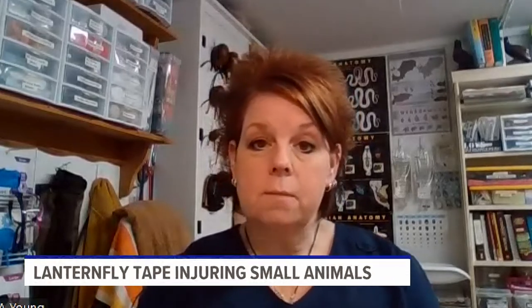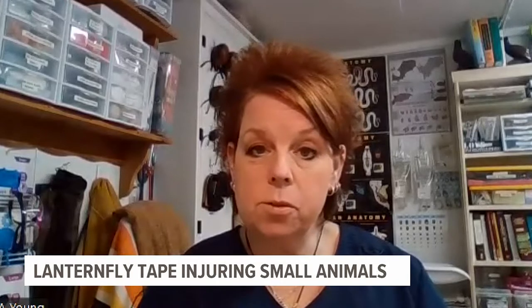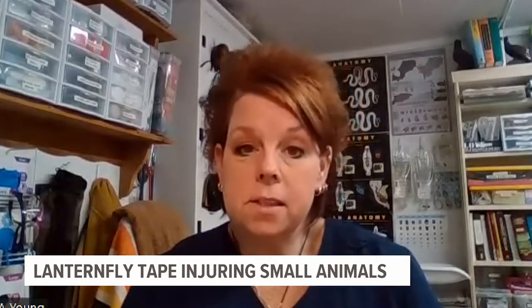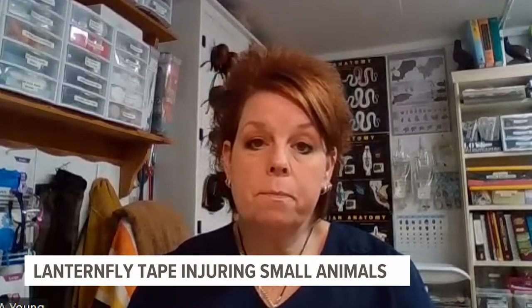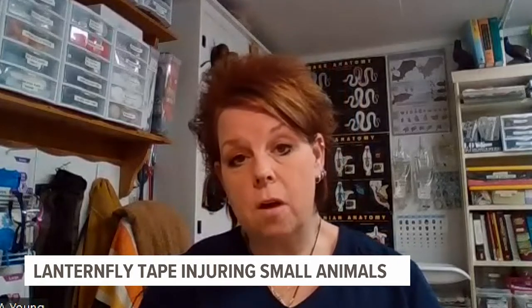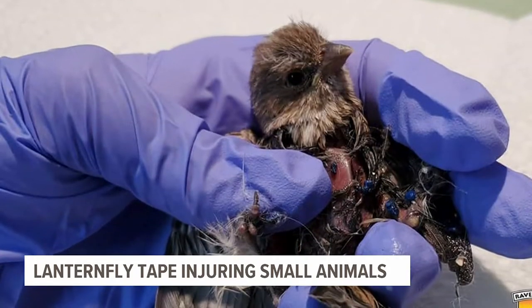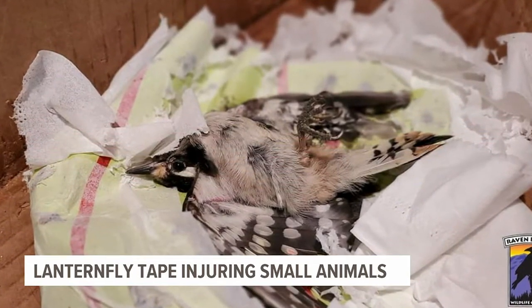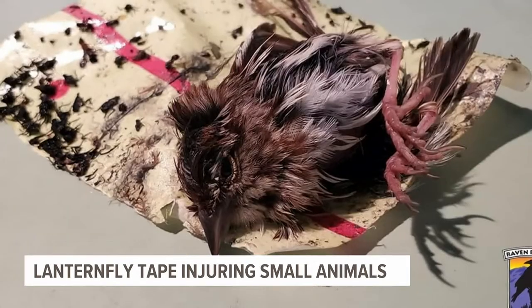There's a toxin in this glue. The stress of these animals being stuck and not able to get off of these sticky tapes — whether it be the animal or people panicking trying to pull these animals off the tape — there's feathers lost, there's bones that are being broken, there's skin that's being torn if one of these animals gets stuck in the tape.